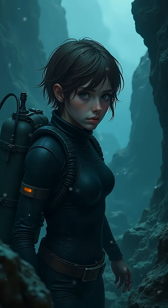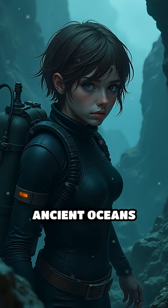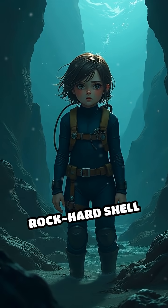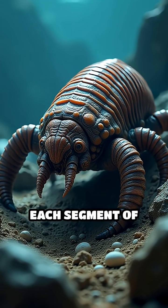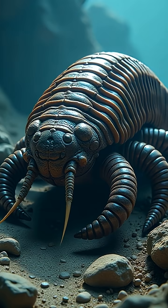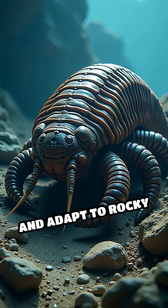Could you survive ancient oceans without a rock-hard shell or 360-degree vision? Not so easy. Each segment of their armor could move, letting them flex and adapt to rocky seafloors.